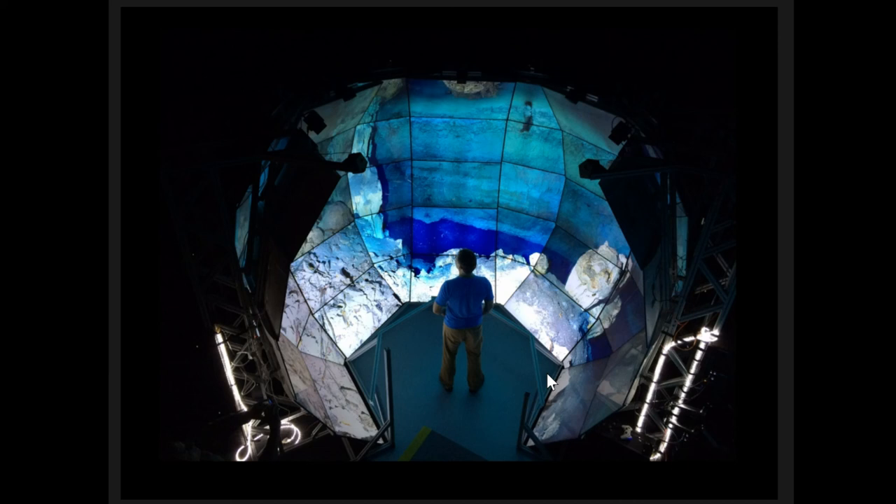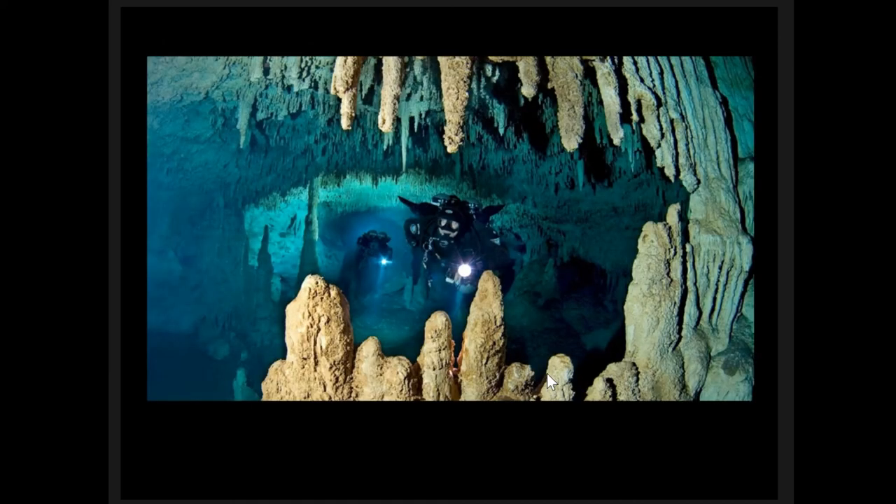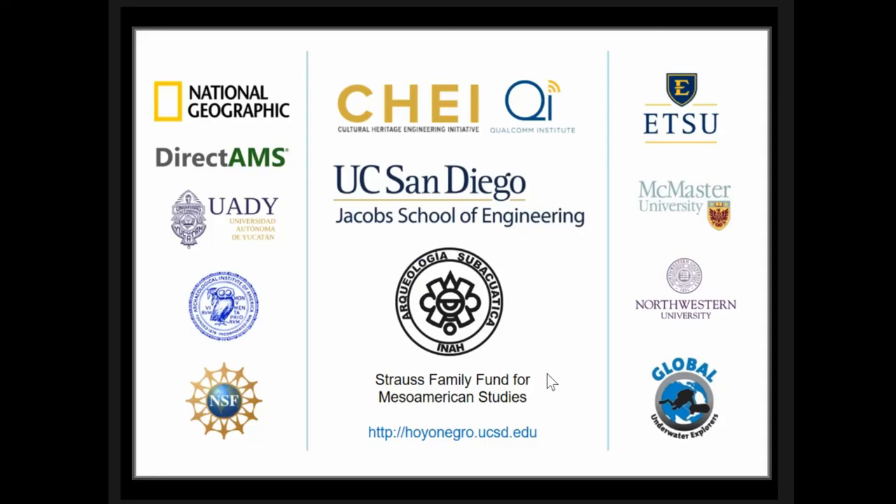This project is ongoing — we just wrapped up a field season last week — and I'm happy to take any questions. Thank you.